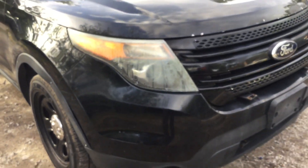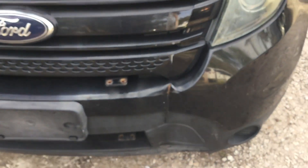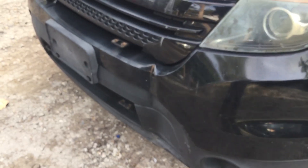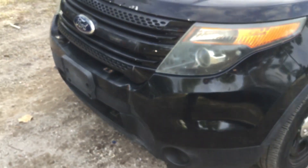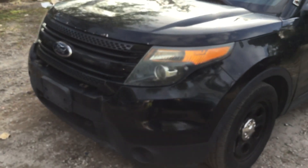The bumper has a scrape all along the front and a big dent right here. It looks like the push bar may have hit something and pushed in on the bumper. The hood has peeling paint and shows corrosion.